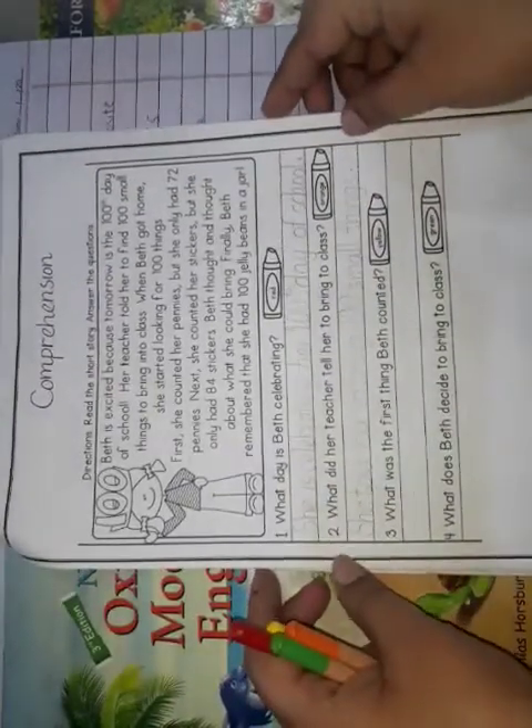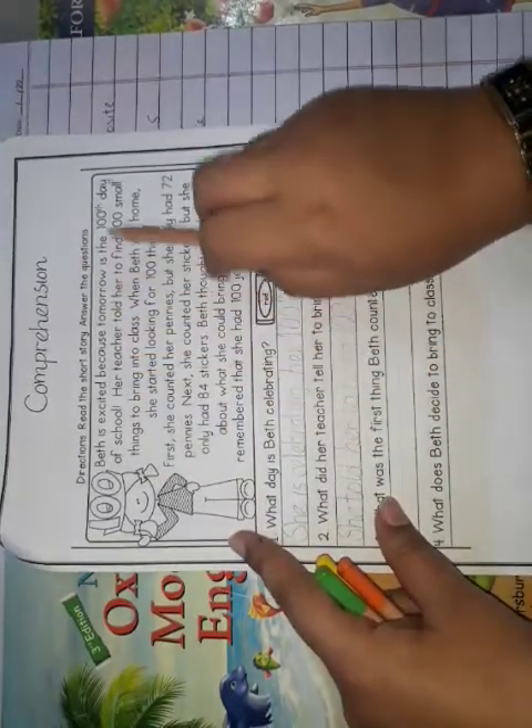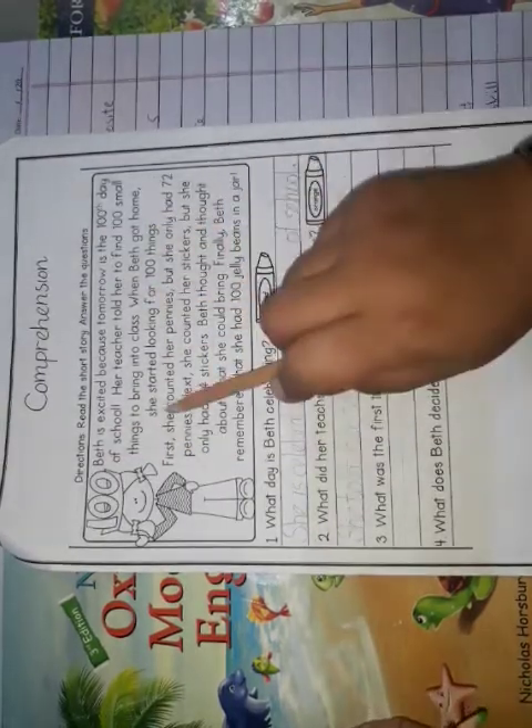This is a comprehension worksheet. When attempting a comprehension passage, we must read the passage carefully. Let's read it first. 'Beth is excited because tomorrow is the hundredth day of school. Her teacher told her to find a hundred small things to bring into the class.' Beth is the name of the girl.